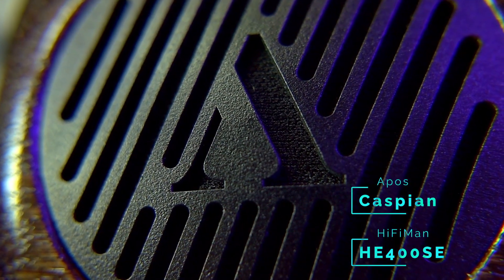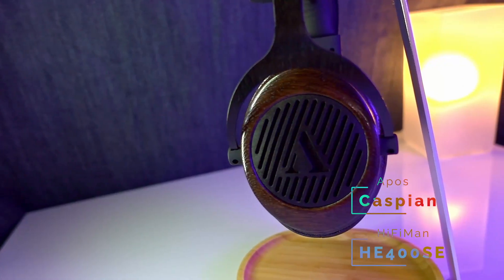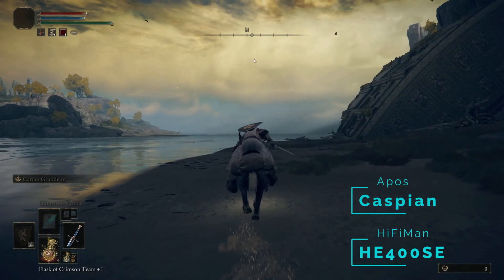The next headphone to make the list was the $499 US dollar Apos Caspian. This one really surprised me. I listened to a bunch of other headphones, some of which also had a richer, warmer sound much like the Caspian, but the Caspian won through for having an excellent balance between that rumble and that presence, without losing sight of the mid-range details for things like dialogue, interacting with lifts, and generally hearing the score. It gave a fantastic deep rich rumble when needed, and when a battle starts and those menacing cellos and strings come in, they came forward really nicely and helped build a sense of tension and emotion in the game.